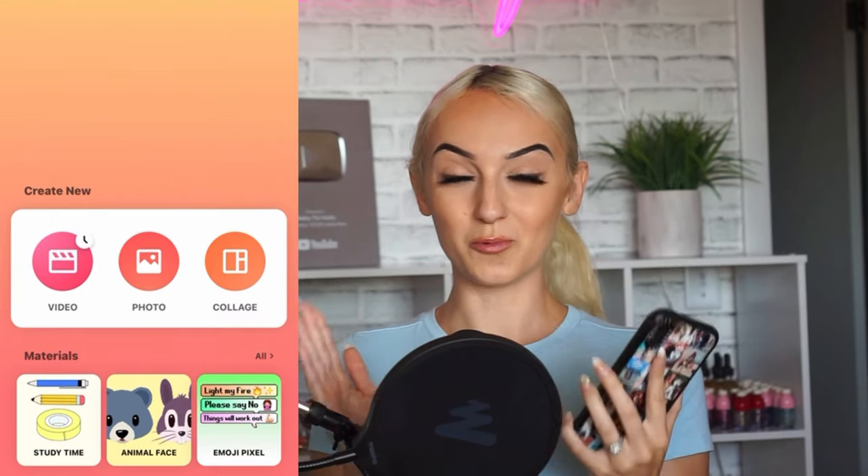Once you have your video, go into your phone and download this app — it's called InShot. This app has been literally amazing for me. I edit all of our YouTube videos on this app. I literally edit everything from this app.